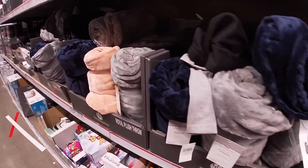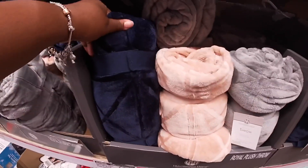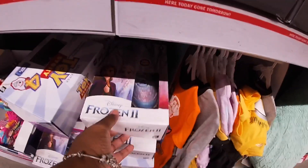Here's where the plush throws came from — these are eight dollars. Royal plush throws, these are really soft too. I see the blue, the peach, the gray. And here are some more shoes — they have the Frozen light-ups.